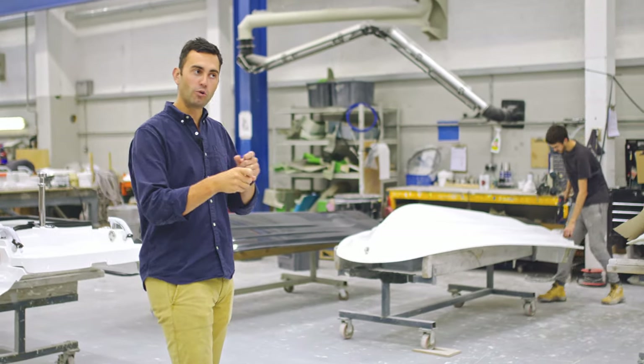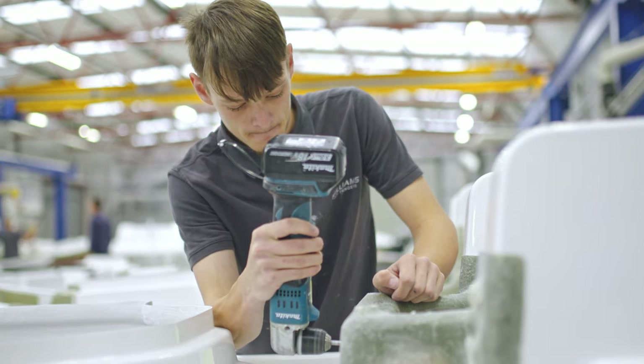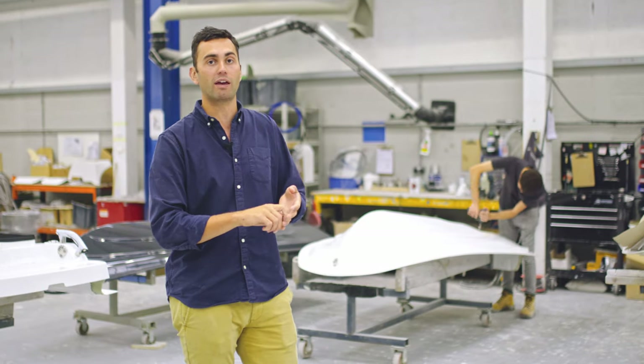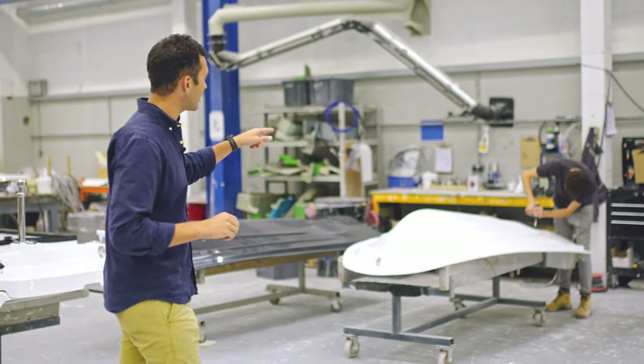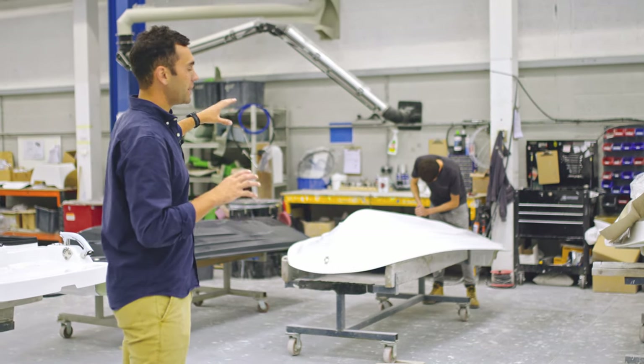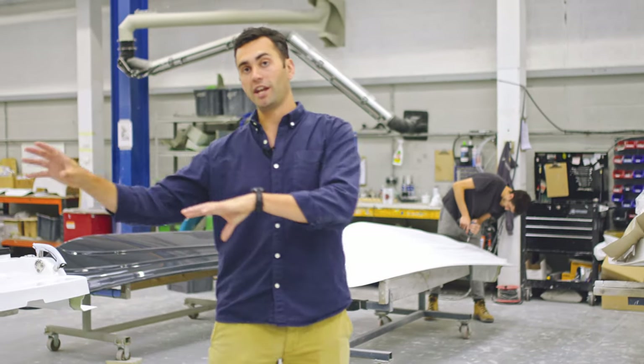The holes for skin fittings get drilled out and all of those stainless steel items like tie-downs, bow eyes and hatches will get fitted. You can see in the background we're fitting a rye plate, which is part of the jet pump assembly, and once they go from here they'll move into stage 1 engineering.